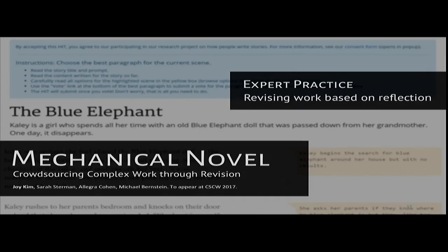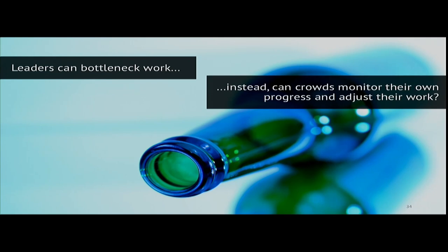That thought sparked the creation of Mechanical Novel. Here, rather than using leaders to guide collaborative work around constraints, we looked at how we can get crowds to take on that leader role for themselves while writing short fiction stories. For Ensemble, a major bottleneck was the leader who had to coordinate contributions. Looking at everything coming in is a huge burden, and leaders told us that coming up with constraints was sometimes difficult. The question with Mechanical Novel was: how can we get crowds to monitor their own progress and adjust their work accordingly?